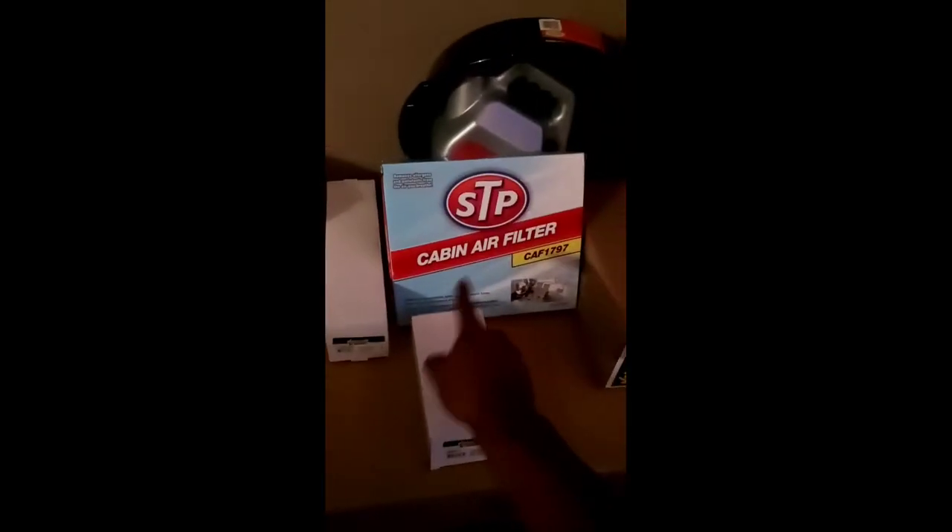Everything I got for the car is here. The intercooler pump should be coming in Wednesday. Right here I've got the headers and downpipe all in one box, the outer tie rod, the sway bar link, the cabin air filter, the starter, oil and oil filter — STP, they should sponsor me. And of course the jack stand — safety first. These are all the parts I'm going to install.